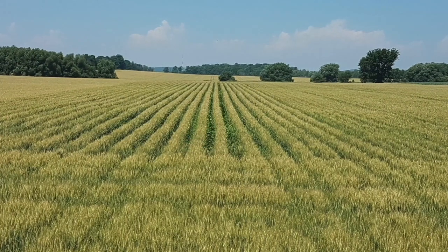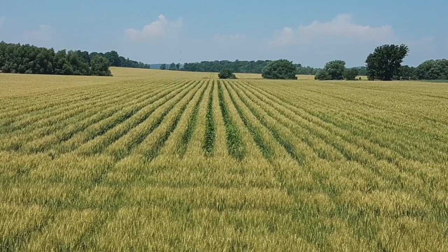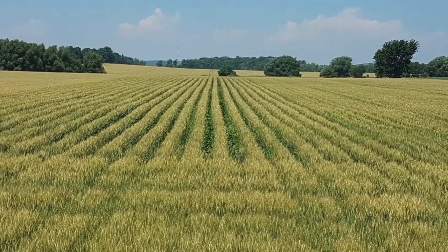I want to talk a little bit about soil, but first let's talk about the farm and the operation. Our farm is a mixed operation. We've got a cash crop operation with myself and my father. We grow corn, soybeans, and wheat, and some hay from my sister's horse barn.